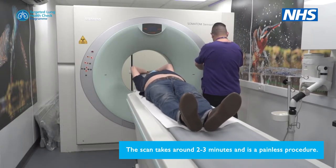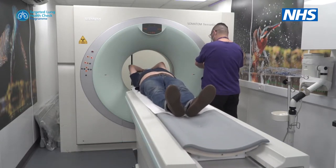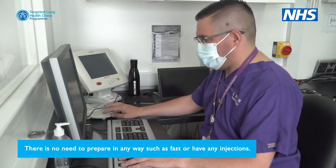The scan takes around two to three minutes and is a painless procedure. There is no need to prepare in any way, such as fast or have any injections.